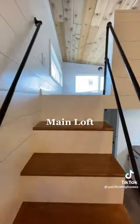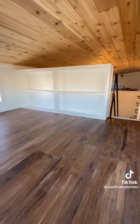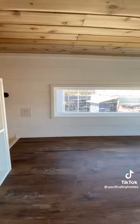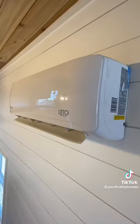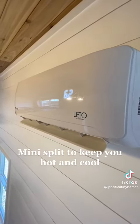Main loft. Mini split to keep you hot and cool.